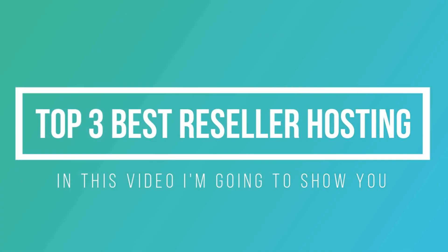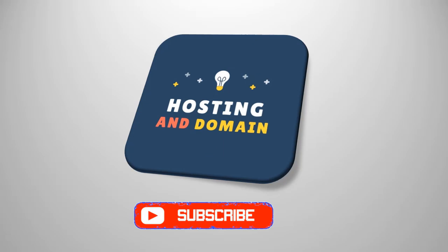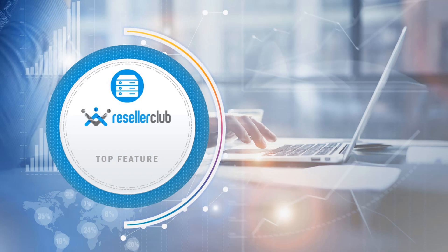In this video, I'm going to show you and explain the top three best reseller hosting providers. Let's start. Number one: Reseller Club reseller hosting. Top reseller hosting features of this company include unlimited websites.